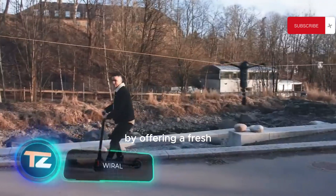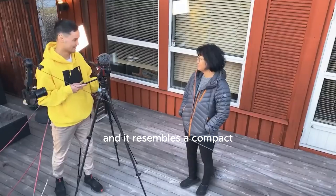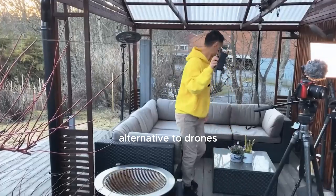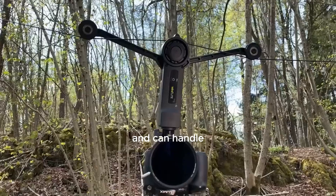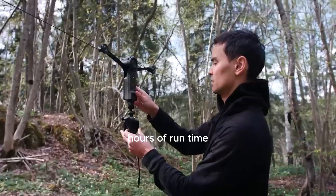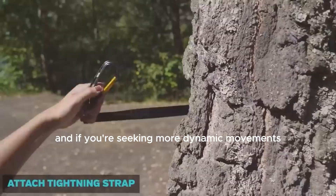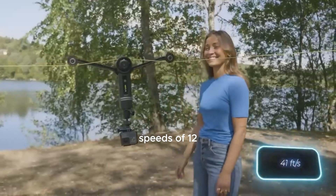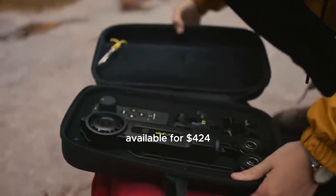A Norwegian startup caters to photo and video enthusiasts by offering a fresh way to share visual stories. They've named their method Wirelapse, and it resembles a compact cableway — in theory, serving as a great alternative to drones. The wireless light version operates almost silently, can handle equipment up to 1.5 kilograms, and provides three hours of run time without recharging. Setting up the Wirelapse takes about three minutes, and it can easily reach speeds of 12.5 meters per second. The kits are available for $424.